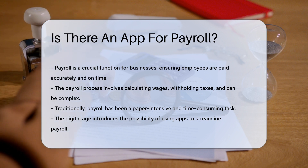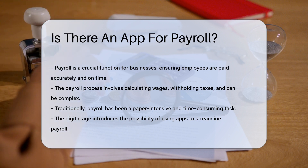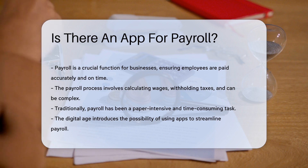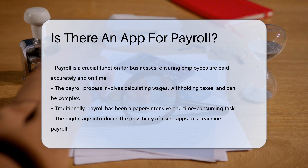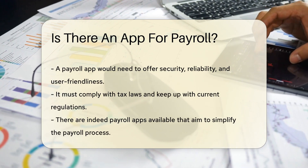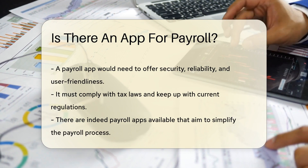Payroll is an essential function in any business. It ensures employees are paid accurately and on time. The process involves calculating wages, withholding taxes, and sometimes a lot of head-scratching. Traditionally, payroll has been a paper-laden task, one that could make even a calculator weep. But what if there was a way to streamline it?